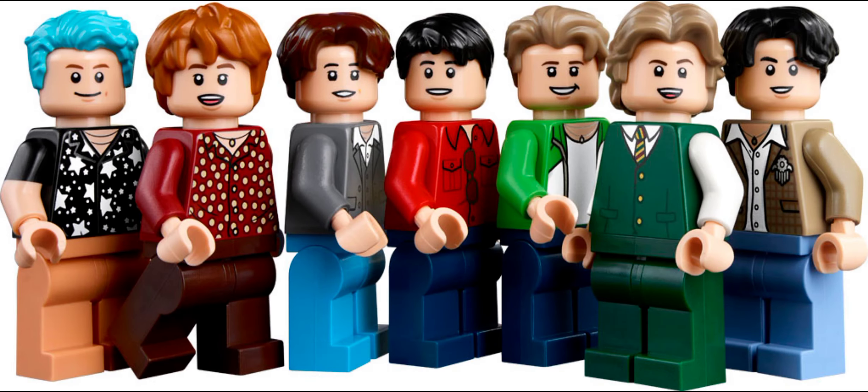Each minifigure has new prints, and you also get a bunch of new hair colors. We actually get a new hair piece in two different colors with this set. I think these are just kind of good casual wear, so pretty good pieces to make a custom figure with.